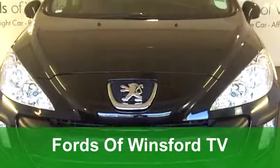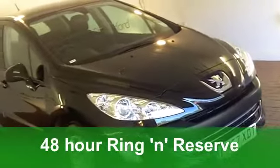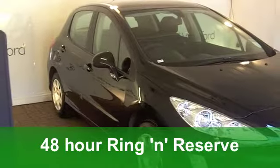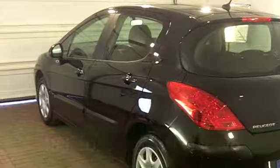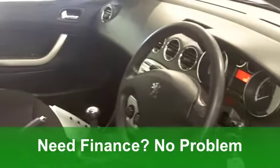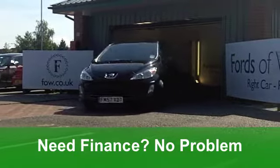Put some style in your motoring. Have a look at this wonderful Peugeot 308. It's an attractive car with a very smart interior and plenty of safety kit. This one in black really does look the business. You get all the usual refinements like central locking, airbags and a CD player.